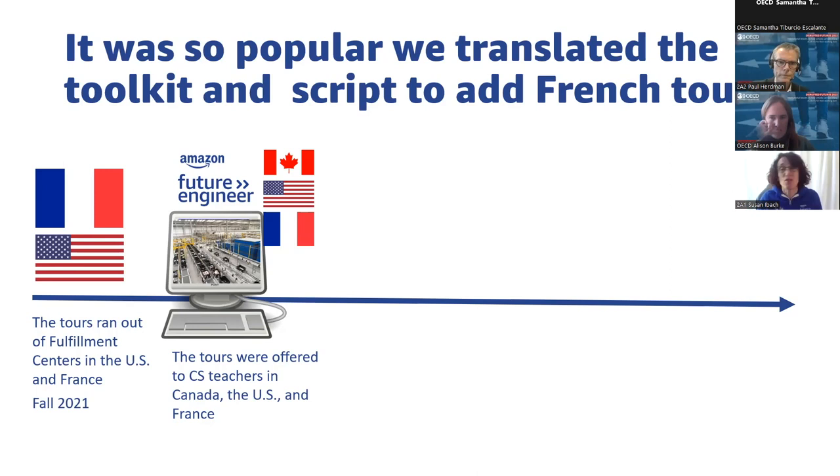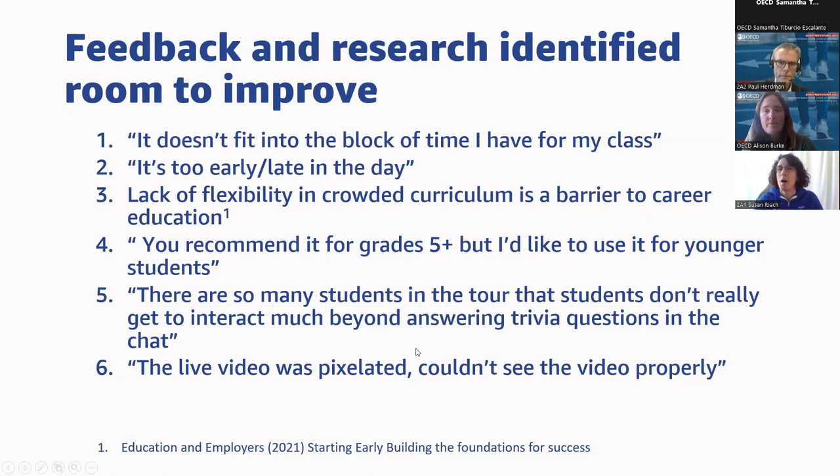We got up to about 250,000 students who attended the tour in one year, which was quite successful. But there were still improvements to make. The biggest feedback was timing — if tours are offered out of a fulfillment center in France but students are in Alberta, Canada, that's a six or seven hour time difference, and the tour times simply don't fit into classroom schedules. If a tour starts at 10am but a class runs from 9:40 to 10:20, the time slots don't work. Lack of flexibility is also a recognized barrier to providing career education.